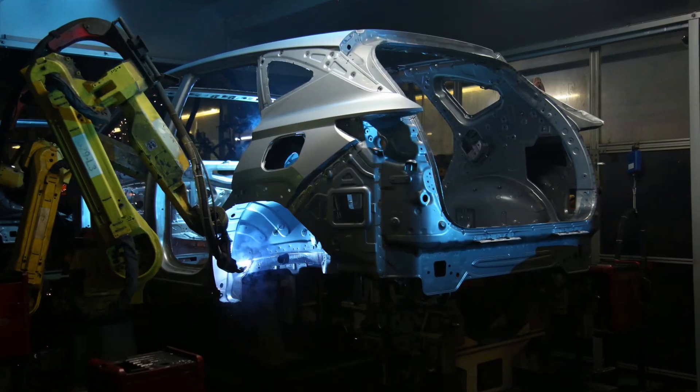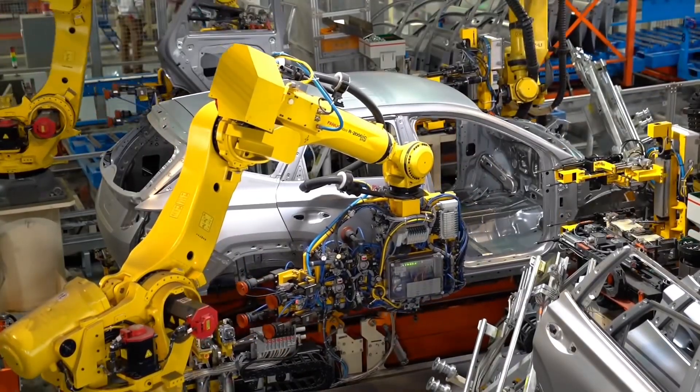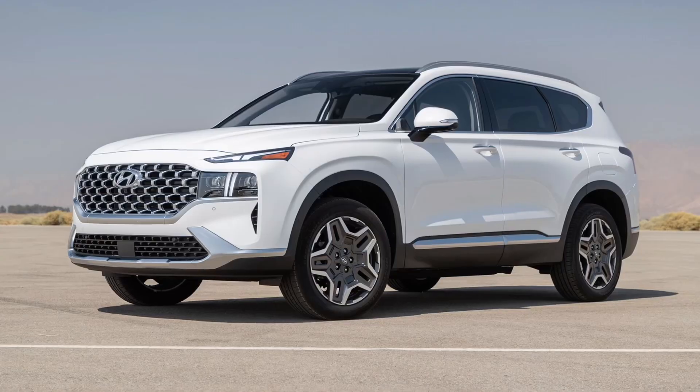The 2023 Hyundai Tucson is now the fourth product that will be produced at Hyundai's manufacturing plant in Alabama. The other models produced here include the Elantra, Santa Fe, and Sonata.